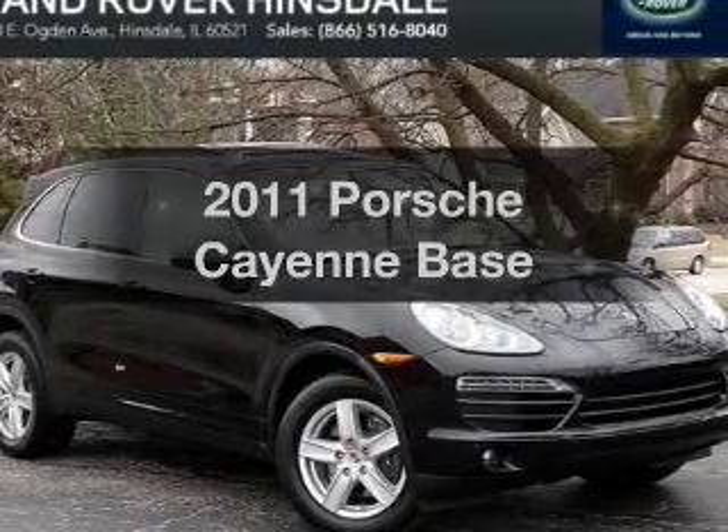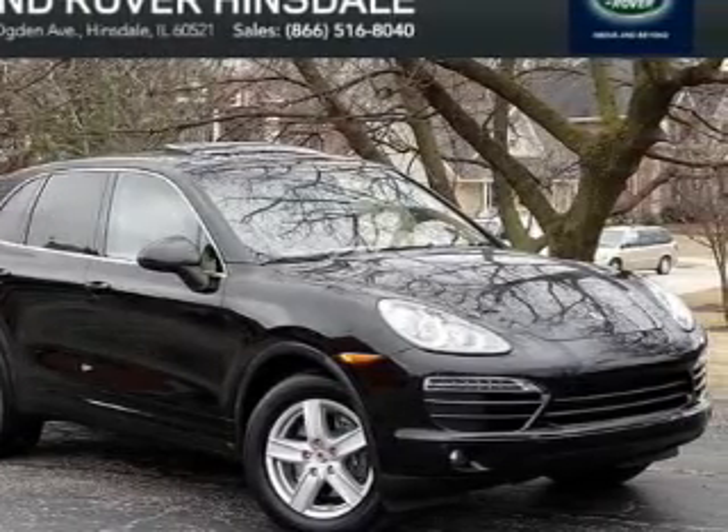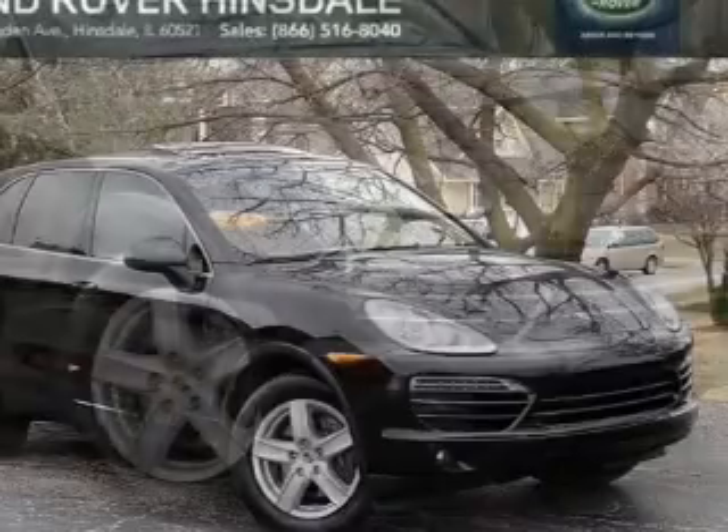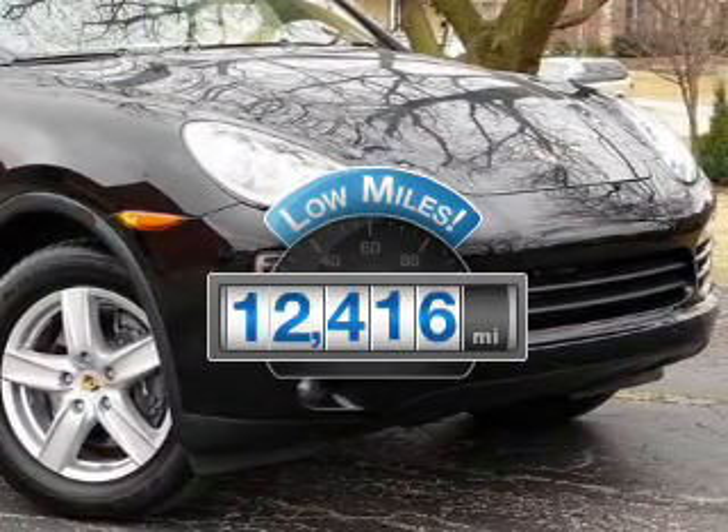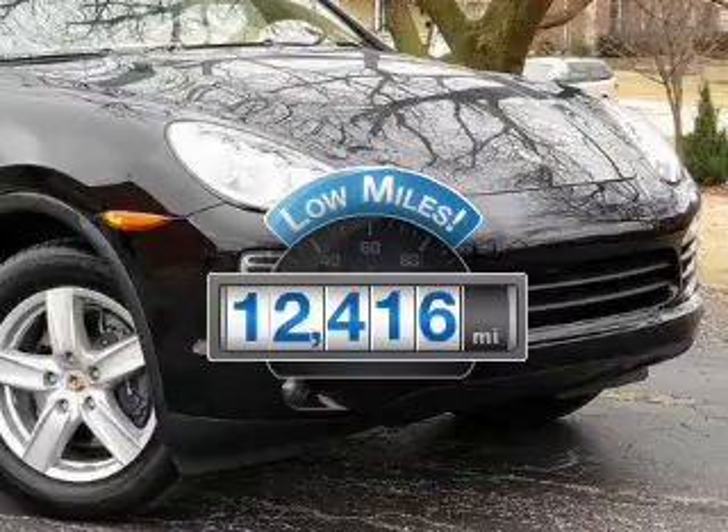Check out this 2011 Porsche Cayenne. Travel the roads in style and comfort in this great vehicle. Low mileage is an important factor in your purchase, and this vehicle delivers a low odometer reading.